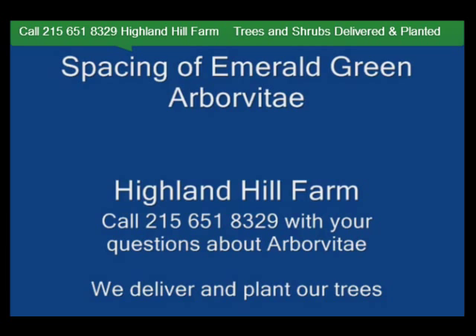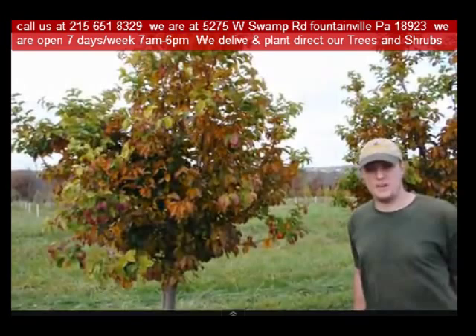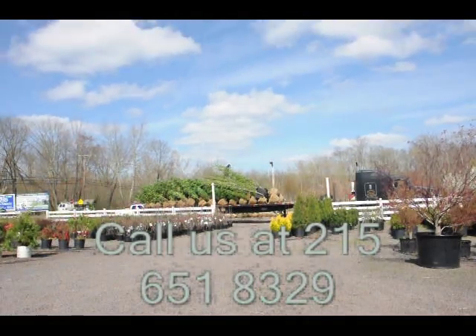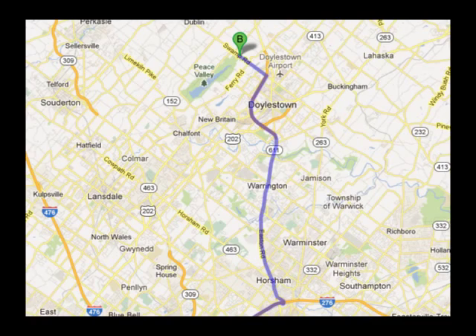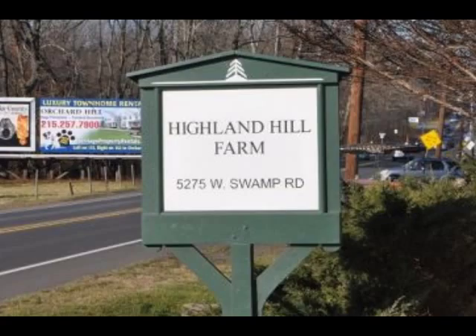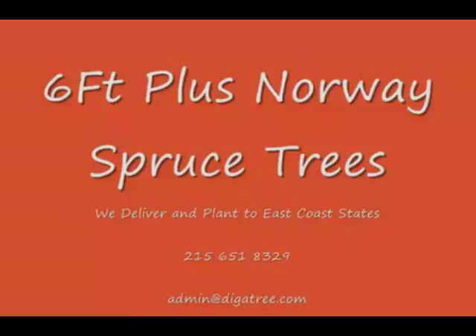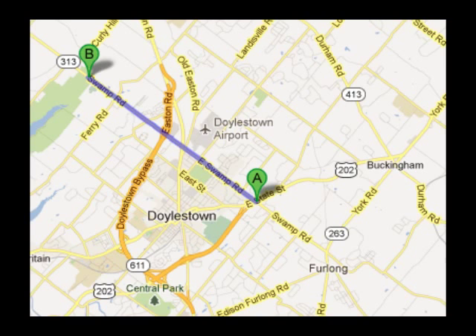We're situated close to Philadelphia and New York, so we service the Philadelphia and New York metropolitan area as well as the Washington, D.C. corridor. We ship from our Lenoir, North Carolina facilities, our Fountainville facilities, and our Milan, PA facilities. If you need trees or shrubs on the East Coast, we do deliver and install. Give us a call at 215-651-8329 for trees and shrubs, or if you have a question about trees and shrubs, we'd be glad to try and answer your questions.